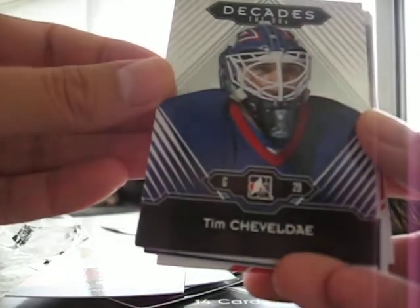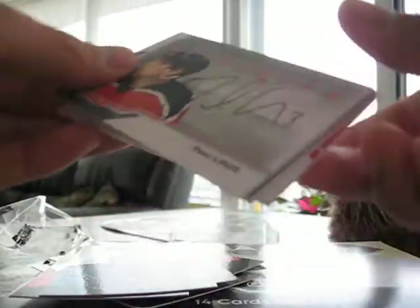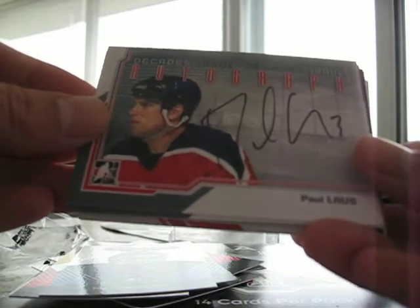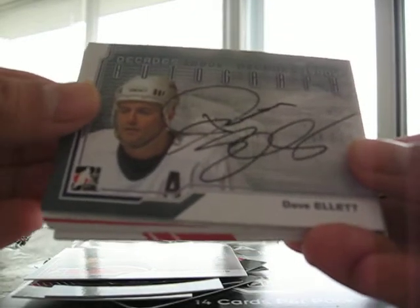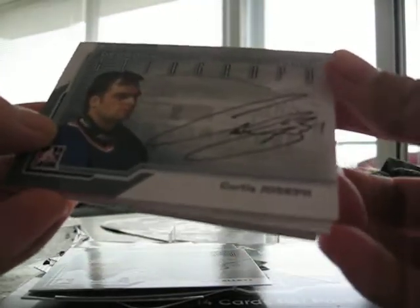Tim Chevelday and the autograph. First one is Paul Lowes — I don't know him. Dave Ellett — not familiar with him either. And the Curtis Joseph autograph. Cool. That's a good one.